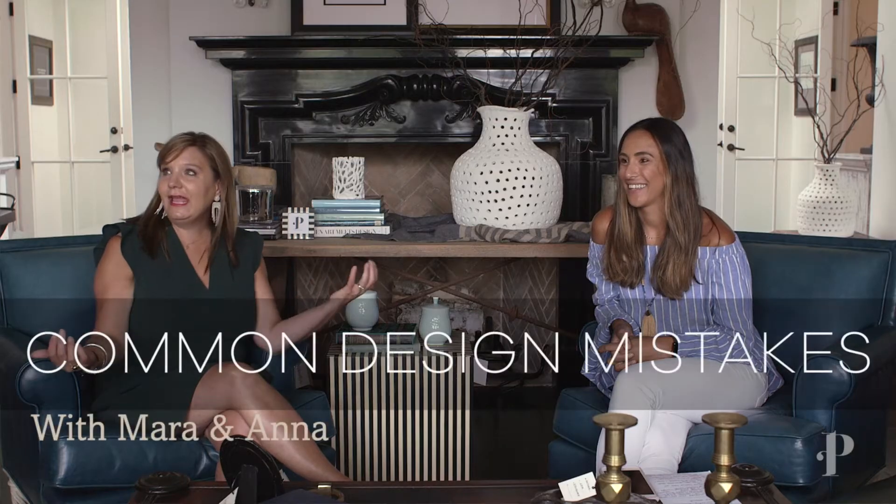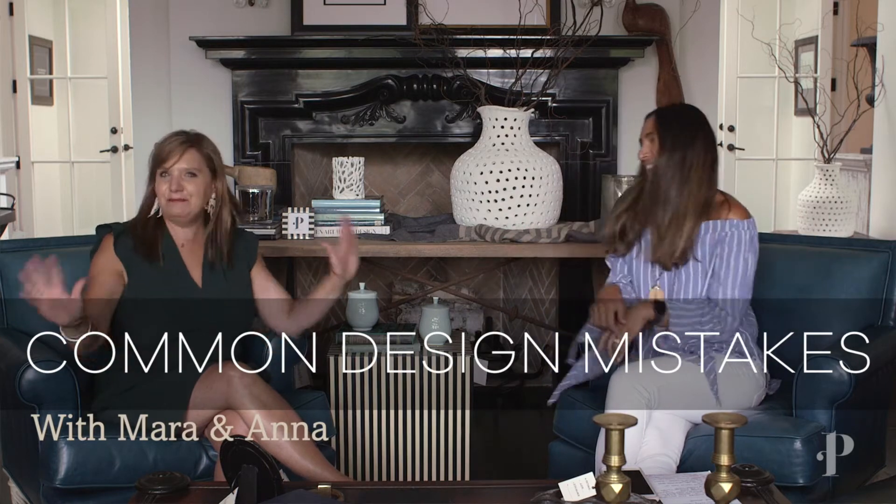Hi, Mara. I'm Anna. Earlier in the year, we discussed design trends of 2020. This time around, we're going to hit up some common design mistakes and how to correct them. Welcome to the Mara and Anna show. We're back. Episode two.